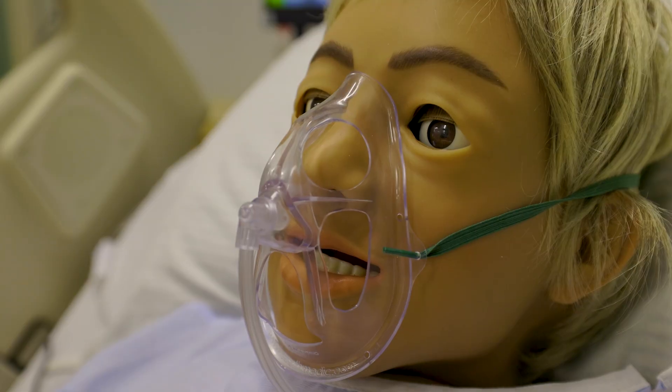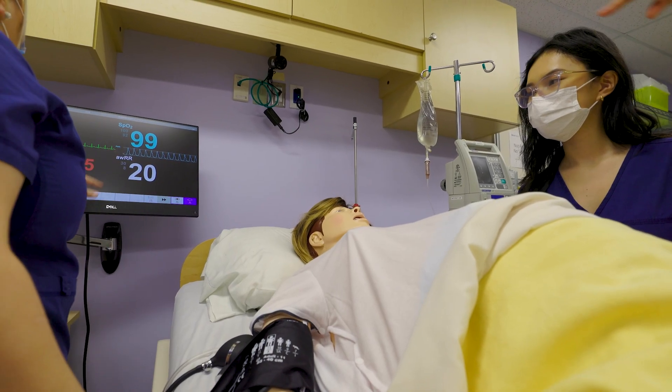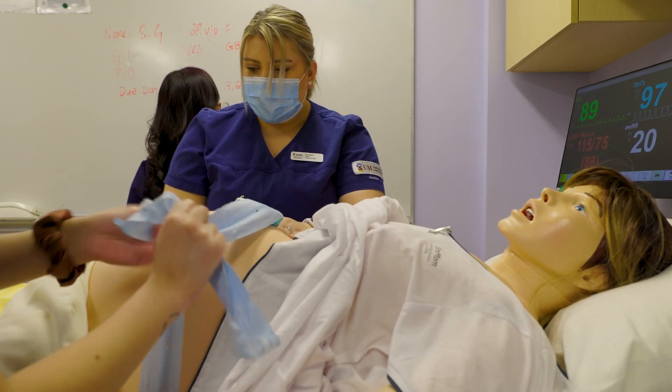We have high fidelity mannequins, computerized mannequins. These mannequins can blink, they breathe, they have physiological responses, and we can change that based on what the learner or the student does.